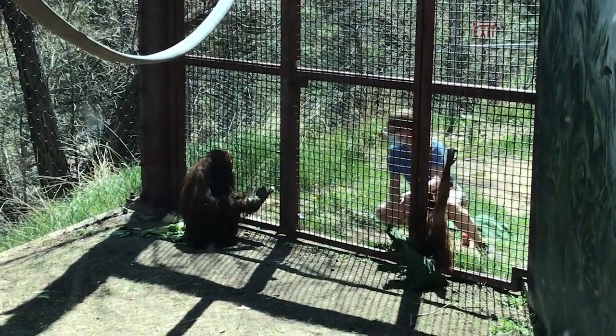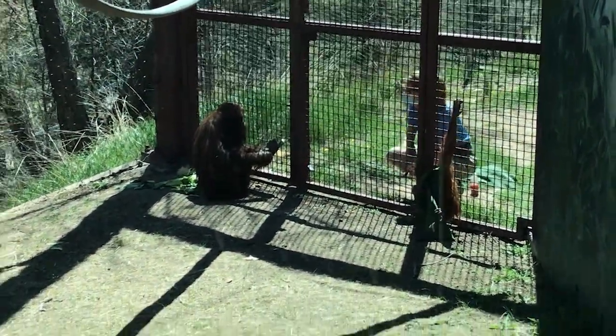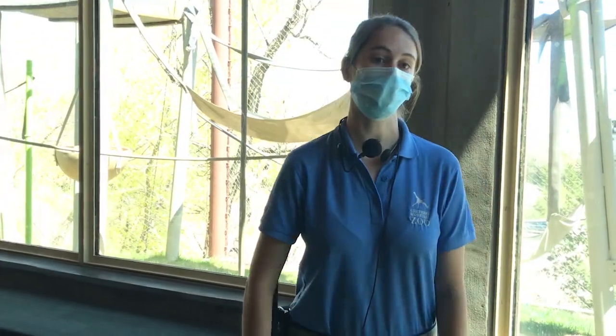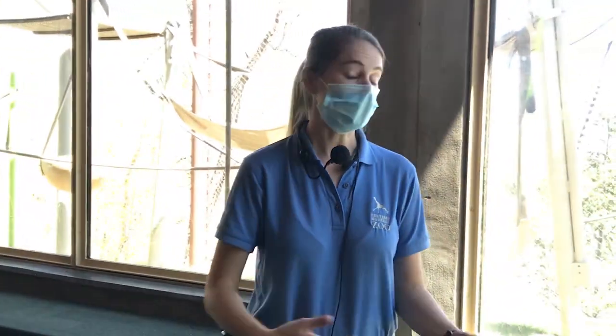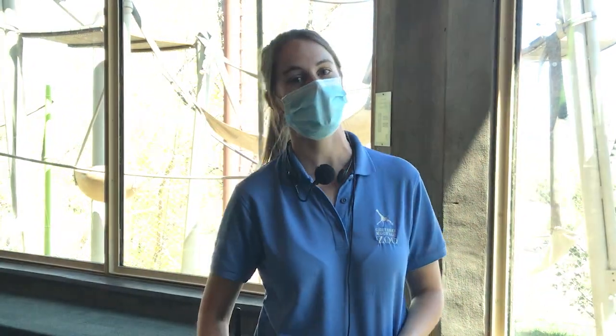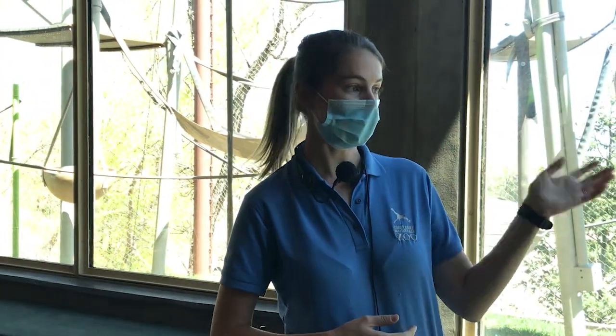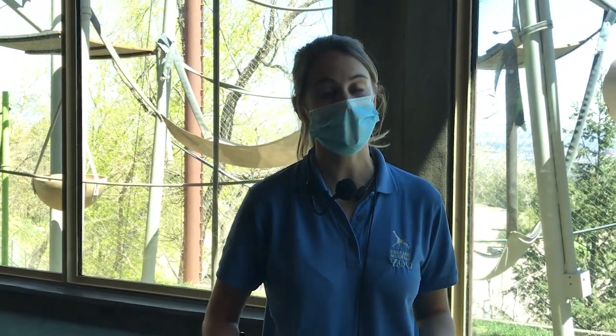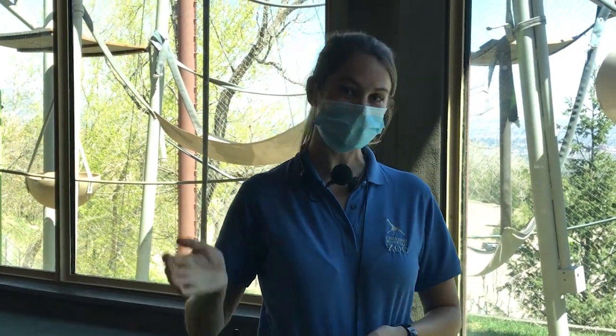We are just about finished up with our orangutan training for today, and that's going to do it for our Abnormally Normal video series. Thank you so much for tuning in — I'm so glad you got to hang out with our Sumatran orangutan family today. My name is Carrie, and we had Eleanor, Heidi, and Joanna with us here today. Don't forget to keep tuning in to our Abnormally Normal video series. Thanks, you guys!